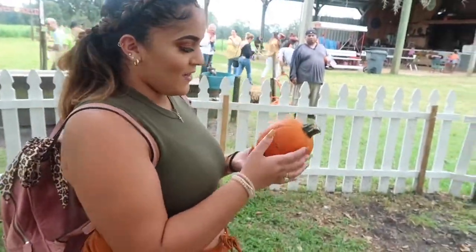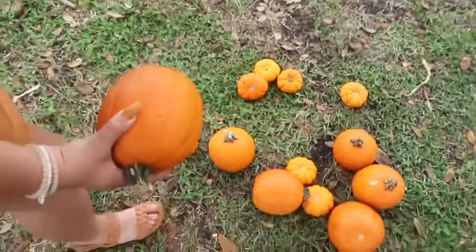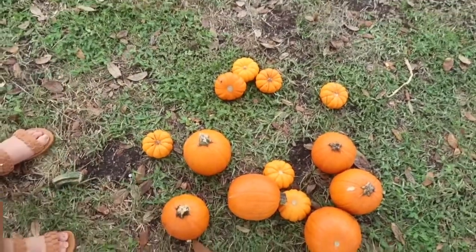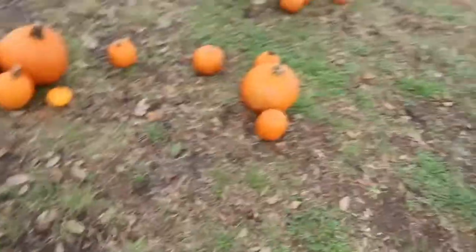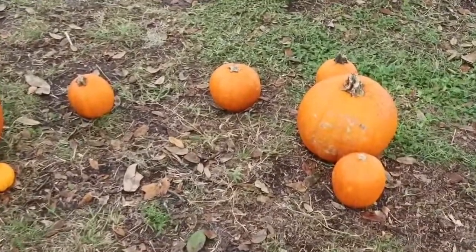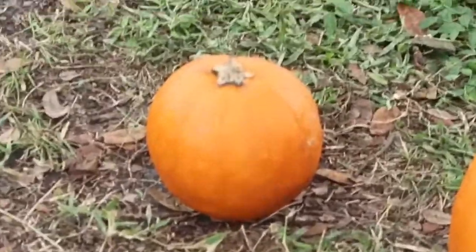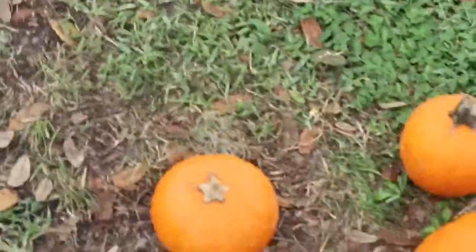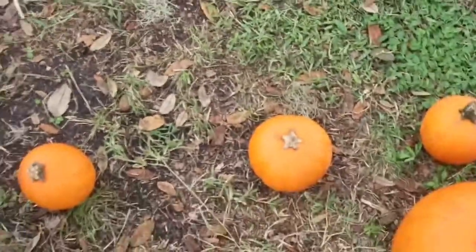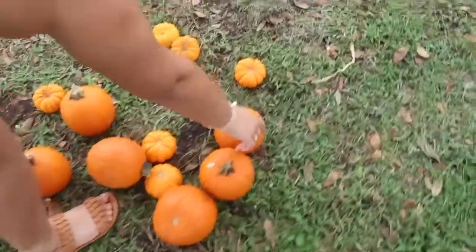You think that one's cute? I don't like that one — it doesn't have a stem, it's an oval, not a pumpkin. That orange one — they're orange, oh my god. That one's perfect. Do you want to get a big one? That one right there is perfect but there's no stem on it. Baby, I think that one was good — no, it's oval.